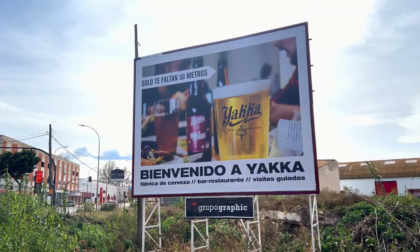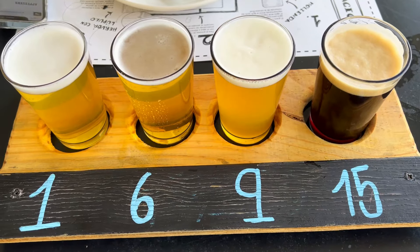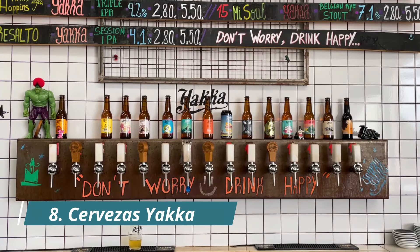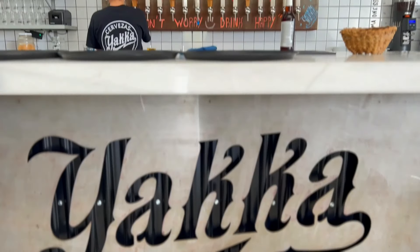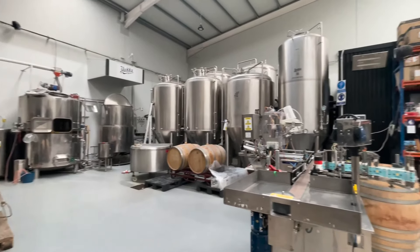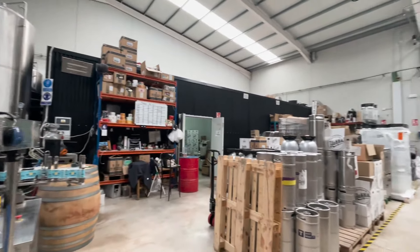If you're looking to get out of the city and try some local craft beer, we highly recommend Cerveza Yaka. Their motto is 'don't worry, drink happy.' They have over 15 beers on tap, and if you want, you can take a tour of their brewery.